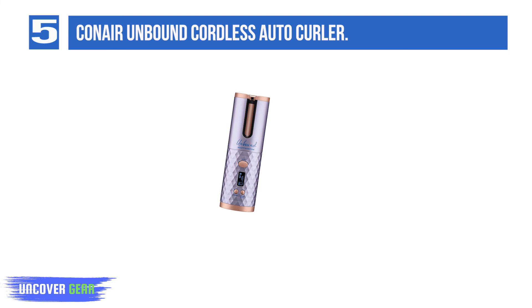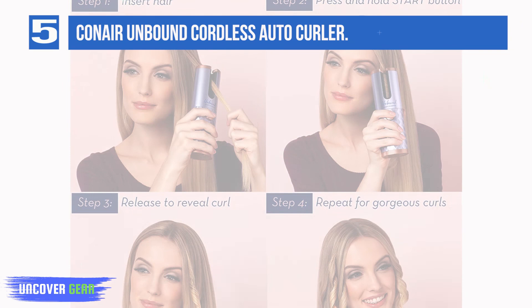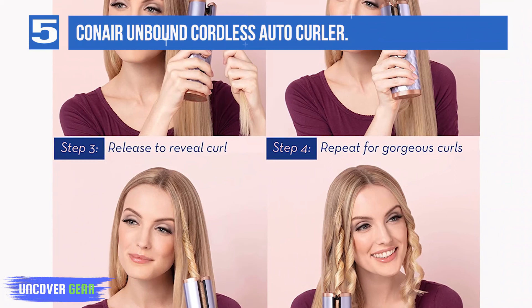Its compact size makes it perfect for frequent travelers. Pros: 3 heat settings and 4 timer settings, compact size, comes with a USB cord. Con: short battery life.